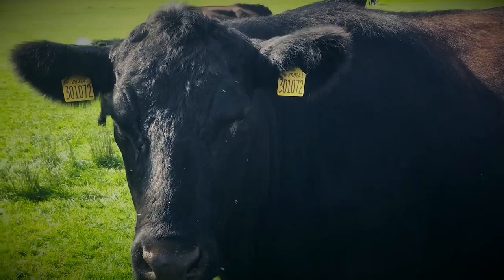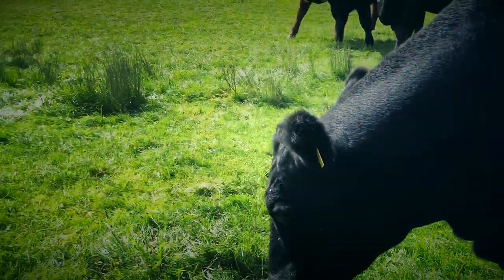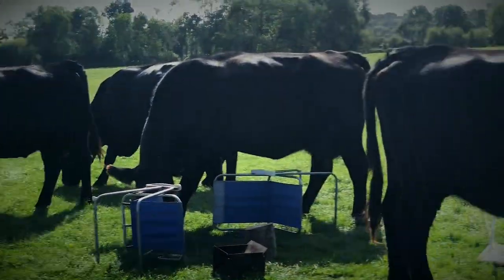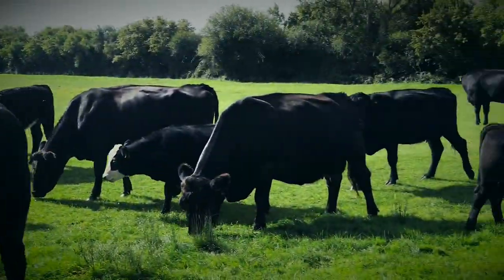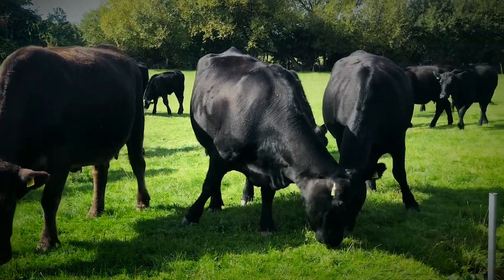Today I woke up to a familiar sound of chomping outside my window — the cows are back. There's a herd of cows that lives in the field next to me. I love them, they're awesome, but they chew my ropes — that's the short of it. So I always have to chase them away when they start chewing the ropes. They're pesky little buggers.